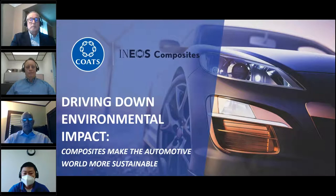Hello and welcome to this COATScast: driving down environmental impact — composites make the automotive world more sustainable, in partnership with INEOS.